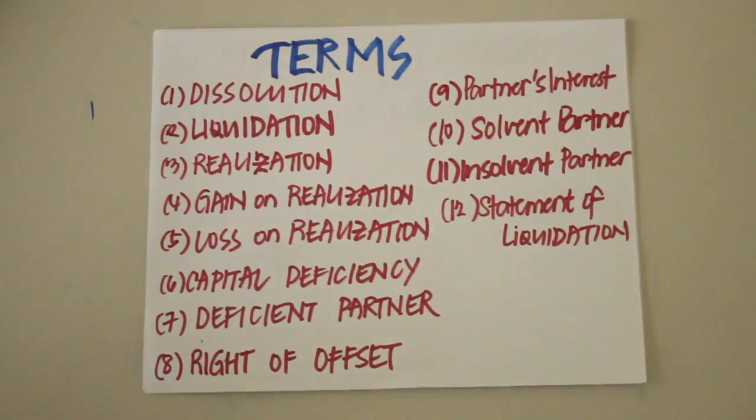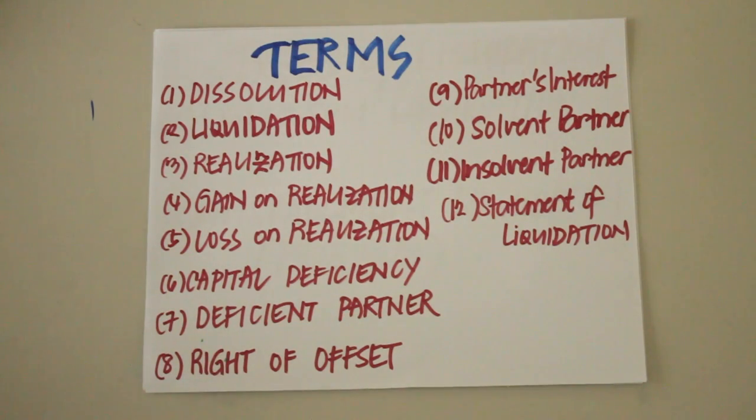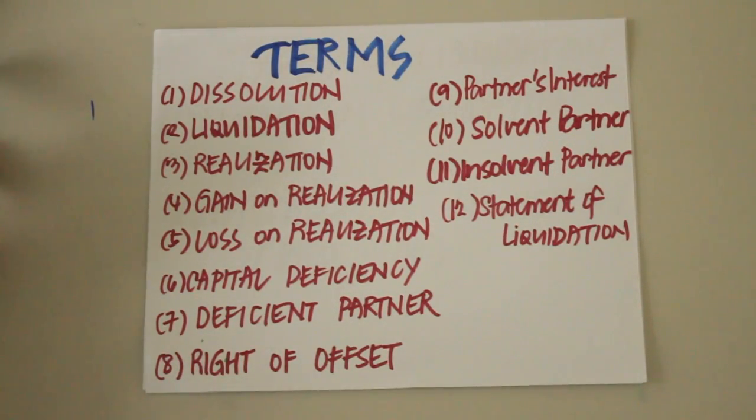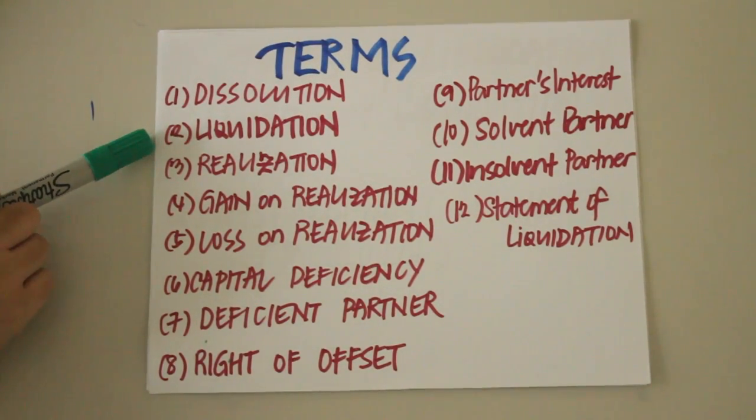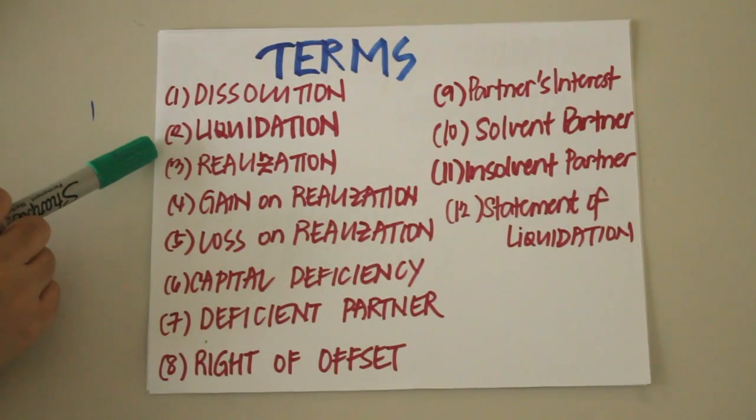Here are a few terms to be familiar with when it comes to liquidation. First is dissolution, which is the termination of the life of the partnership. Dissolution can occur either with or without liquidation. Next is liquidation, which is the process of winding up the business, normally consisting of conversion of assets into cash, the payment of liabilities, and the distribution of remaining assets among partners.